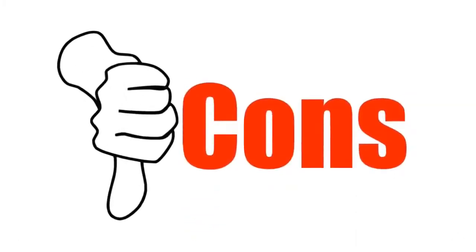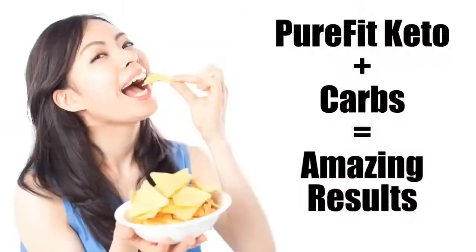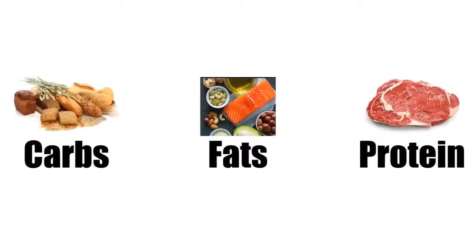Let's check out the cons of this product. You need to follow a ketogenic diet. Some people will want to take this supplement and continue eating a highly processed, carb-rich diet and expect to get amazing results. You will experience the appetite-suppressing effects already mentioned without following a ketogenic diet, but if you want the best results, you will need to lower your carbs, increase fat, while having a moderate protein intake.